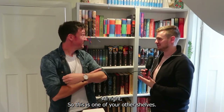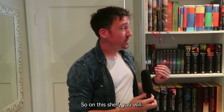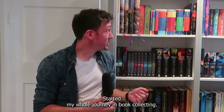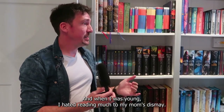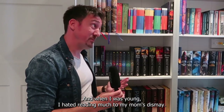So this is one of your other shelves — could you just briefly explain what we're looking at here? On this shelf you will actually find some of the books that started my whole journey in book collecting. We have the Harry Potter shelf up here on the left. These are actually the copies that I read as a kid, and when I was young I hated reading, much to my mum's dismay.